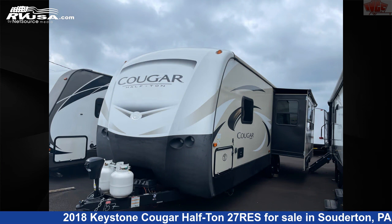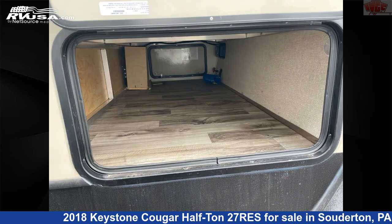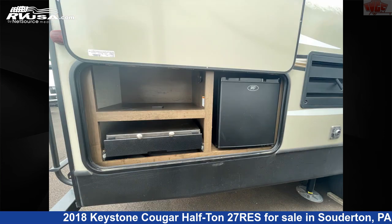This used Keystone is 27 feet 0 inches in length and features one slide-out, sleeps six, smoke detector, air conditioning, leveling jacks, CO detector, slide-out, refrigerator, awning, spare tire kit, water heater, external shower, and 60 gallons fresh water capacity.